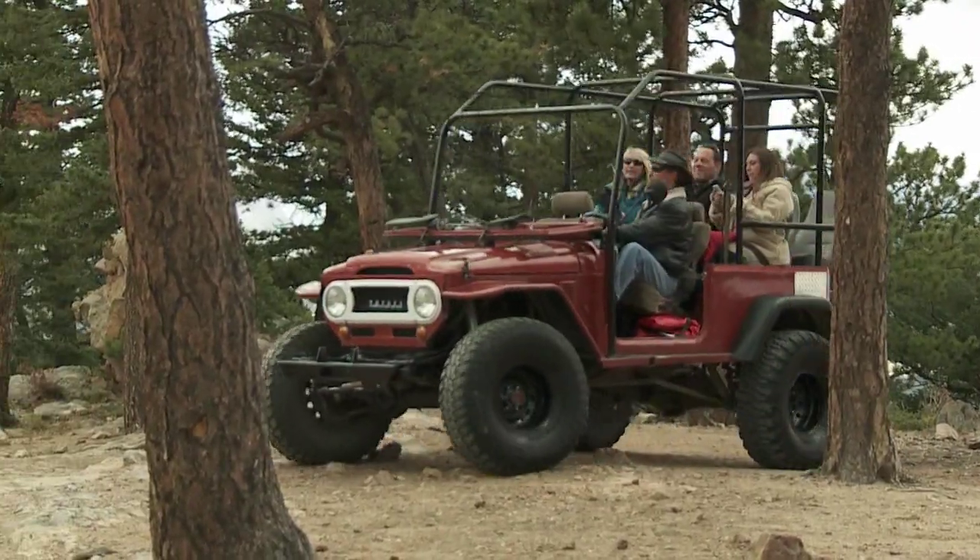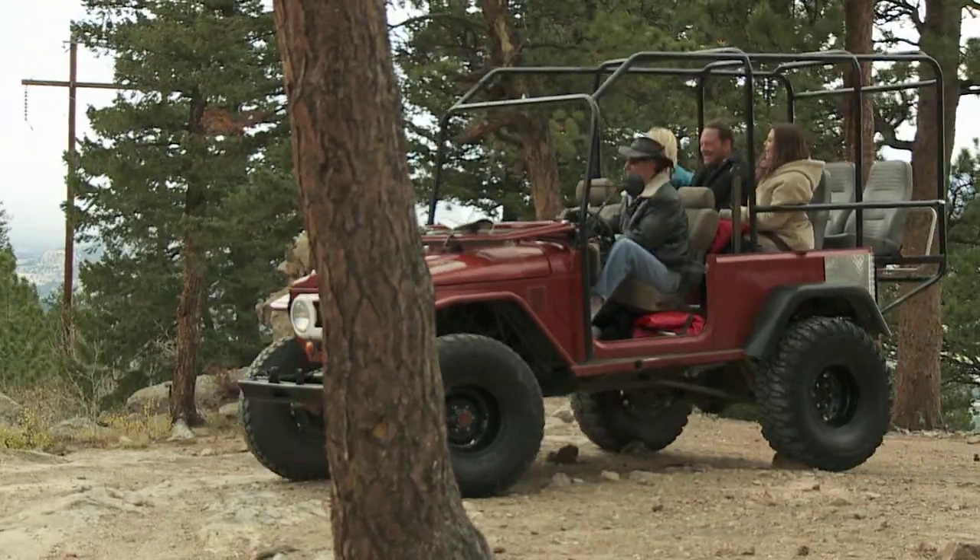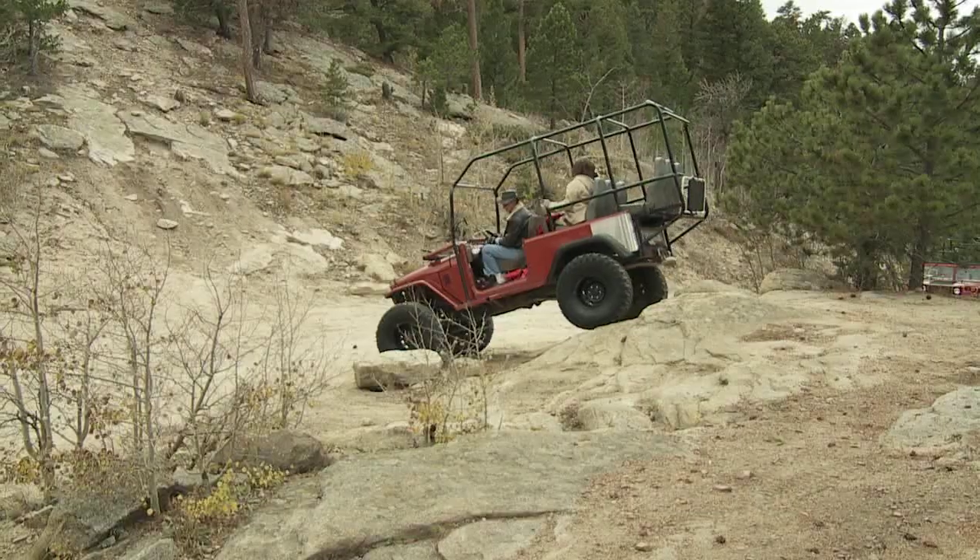So we can go down Mamby Pamby or we can go down Cliff Diver. Of course we're going Cliff Diver, and we conquer our first big obstacle.